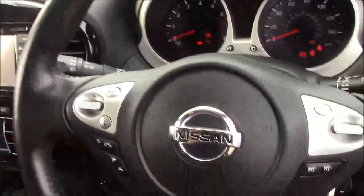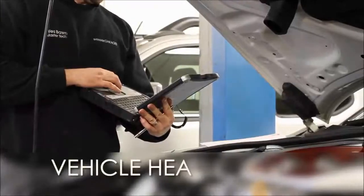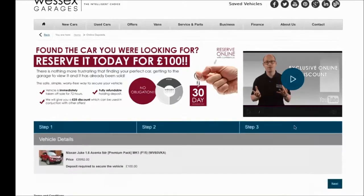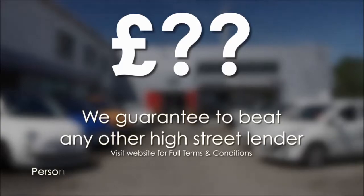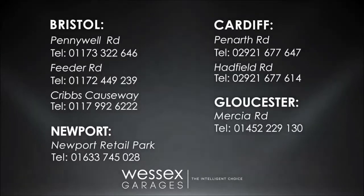Thank you for watching this vehicle today from Wessex Garages in North Road, Cardiff. Every Wessex Garages used car receives a vehicle health check from our qualified technicians. Reserve online today and you'll receive a £25 discount. If you're looking for options to fund your purchase, remember we guarantee to beat any bank or high street lender. For further details or to book a test drive, call your local Wessex Garages sales team or click the link to our website for a choice of over 600 used cars.